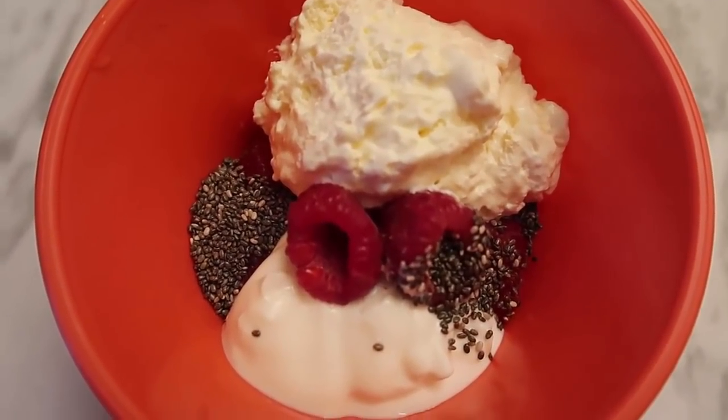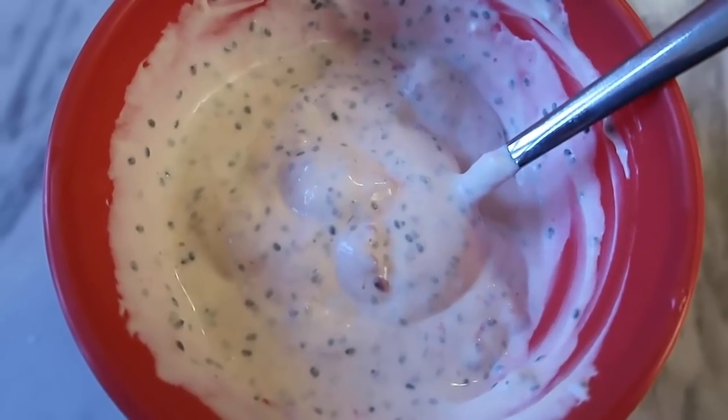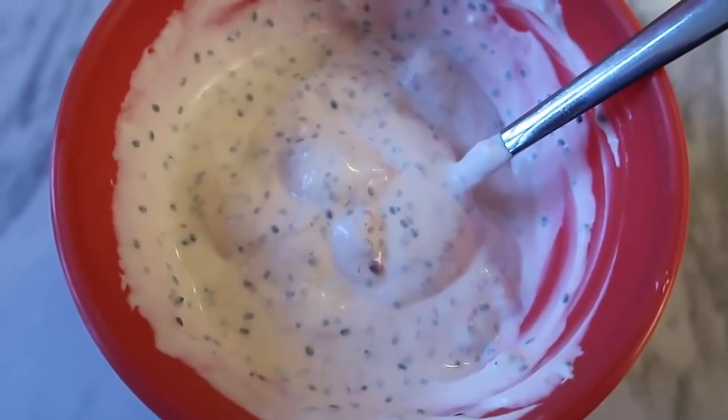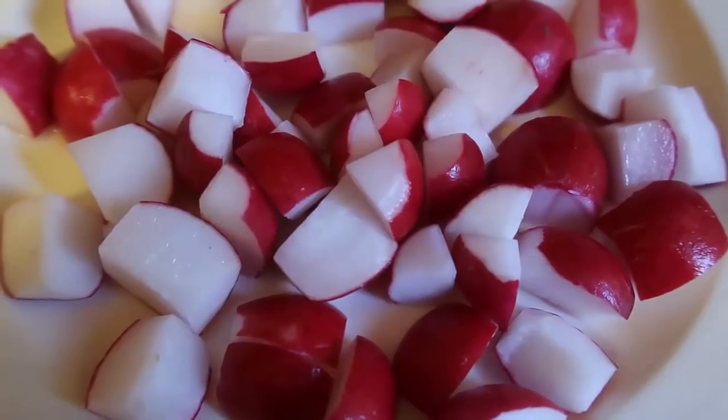Chia seeds are definitely fine on keto — they are full of fiber and so good for you. I had them most days on keto and everything works beautifully. So I've got my whipped cream, yogurt, chia seeds, and raspberries — mix it all together and that's a good low carb high fat breakfast when you don't feel like eggs. You could definitely leave this in the fridge overnight for a thick chia pudding, or enjoy it just like this.